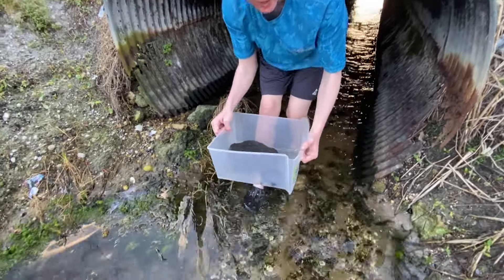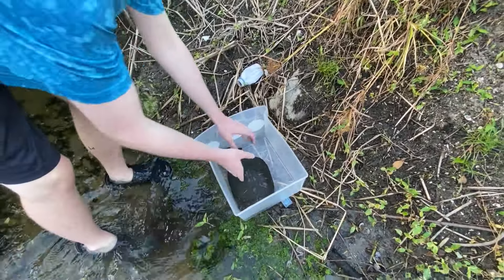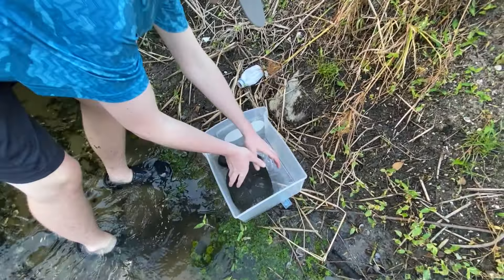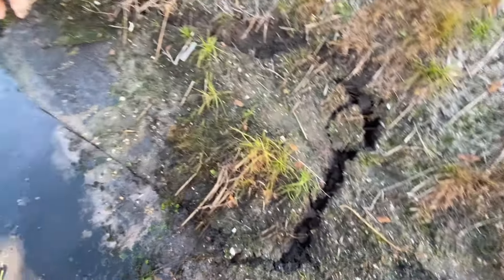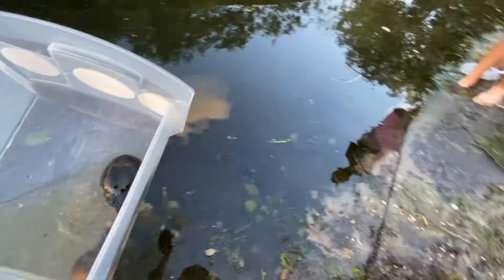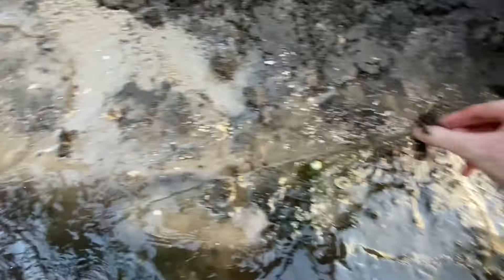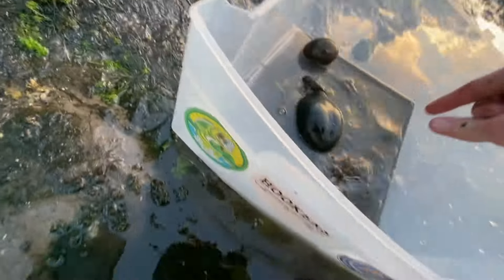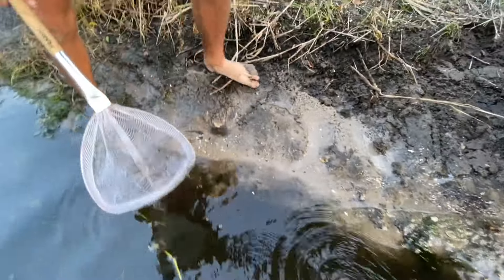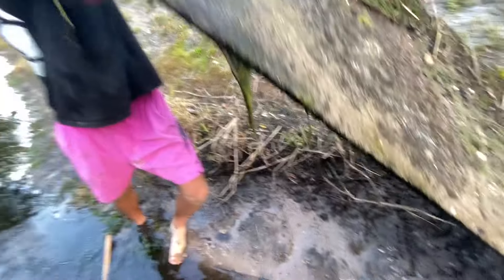We just went and got a bin so we can put everything into it — super temporary, just to inspect what we got. We might let this big turtle go soon because he's really big. We just lifted this pipe up a little bit and found tons of big crawfish. I'm gonna bring the bin over and grab them all. One, two — oh my god, there's another one! There's one in the far corner. That is sick! This bin is so heavy too.